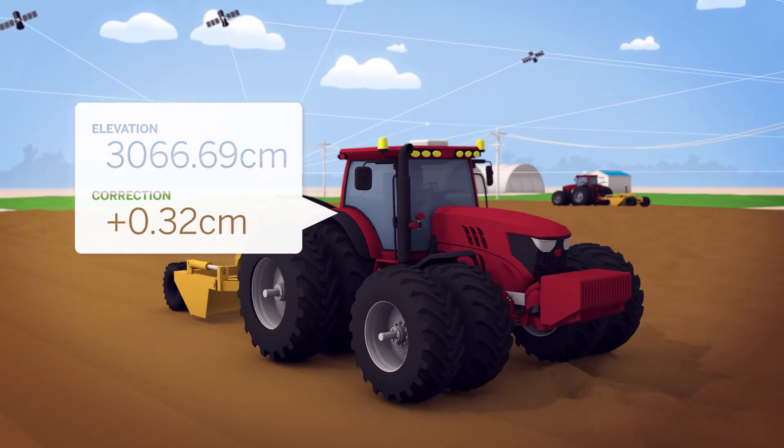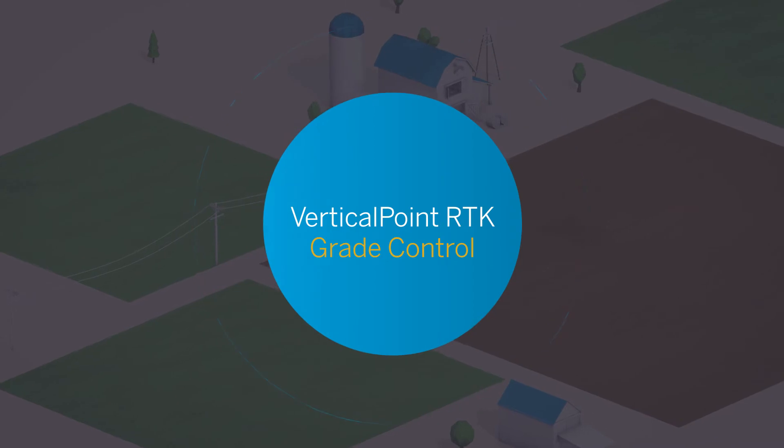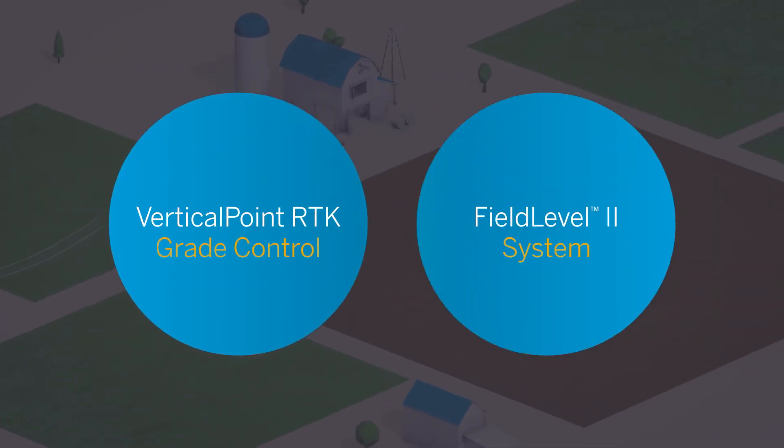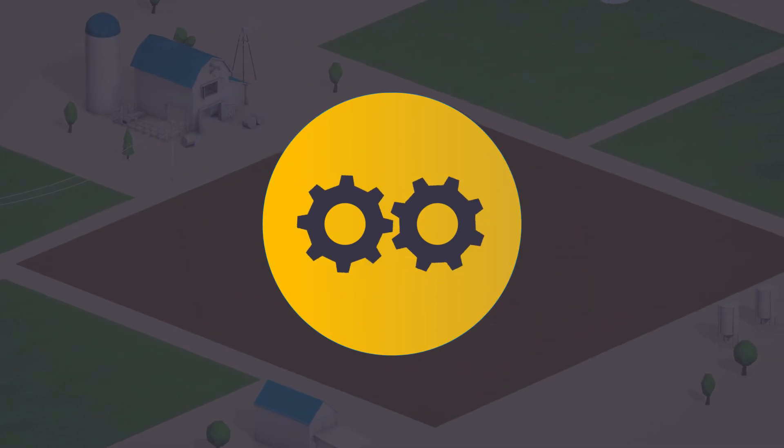Each rover calculates its correction in real time instead of relying on a single correction for the entire crew. Vertical Point RTK Grade Control integrates with the Trimble Field Level 2 system to improve the efficiency of your entire project.